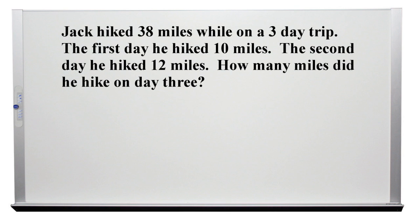Problem 1. Jack hiked 38 miles while on a 3-day trip. The first day he hiked 10 miles. The second day he hiked 12 miles. How many miles did he hike on day 3?